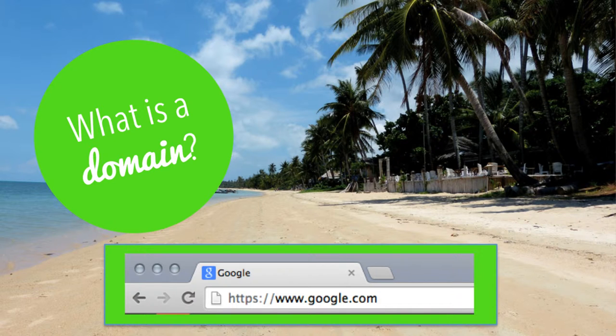Once you've come up with an idea for a domain, there's just one more choice, which is the TLD. The TLD is the part of the domain after the dot, for example .com. There are many TLDs, such as regional ones like .co.uk and .com.hk, as well as some more esoteric ones such as .in, .io and .me.